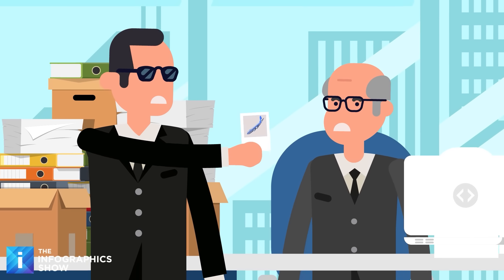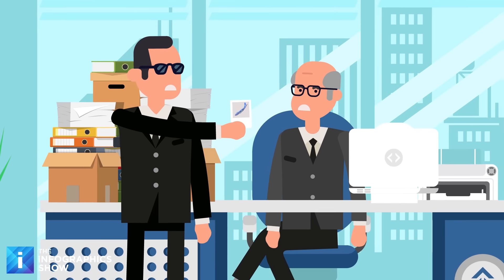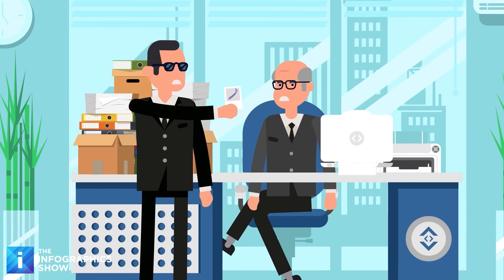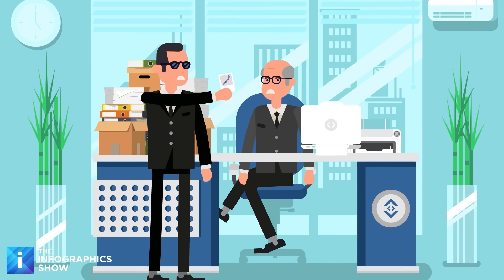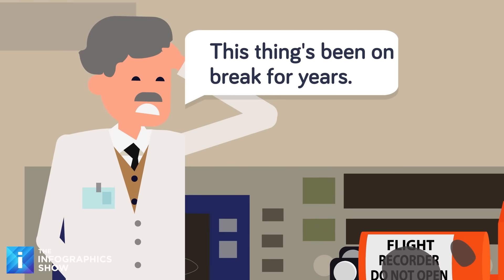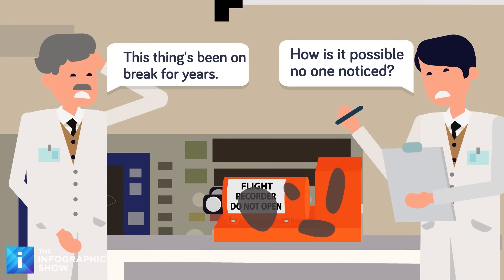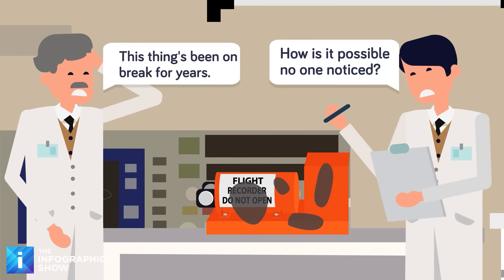The plane crashed right after takeoff, seemingly free-falling without interference from a foreign object. People wanted answers about whether there was a maintenance issue or something else. There was just one problem — when the cockpit voice recorder was recovered from the wreckage, it was intact, but there was no data. Nothing. In fact, it turned out that the recorder likely wasn't working for several years.